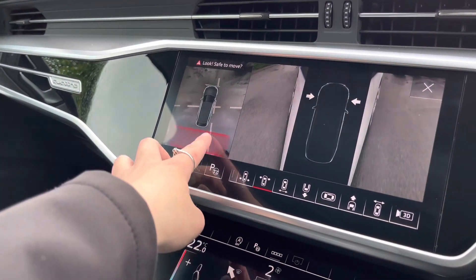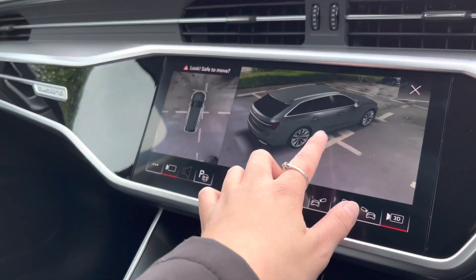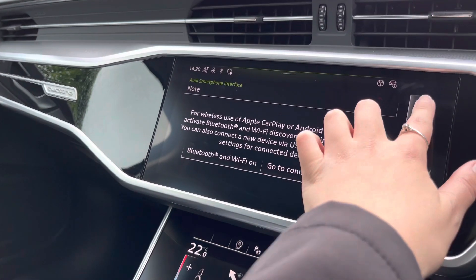With the 360 degree camera system you'll be able to point in any direction and you'll have a camera system for that, with a 3D overhead view also, so you won't have any blind spots anywhere.